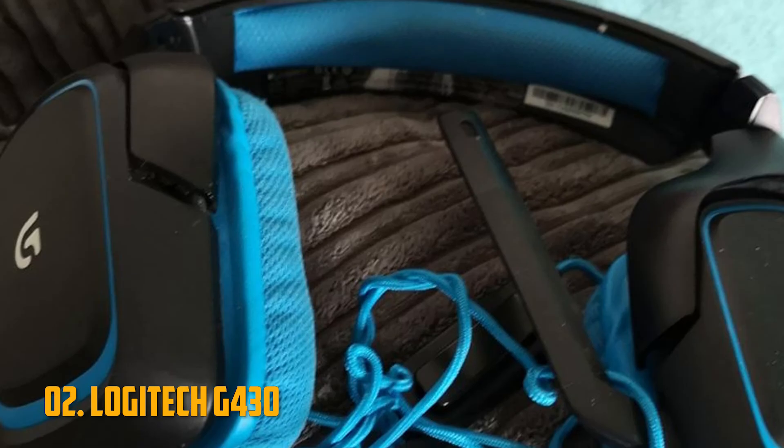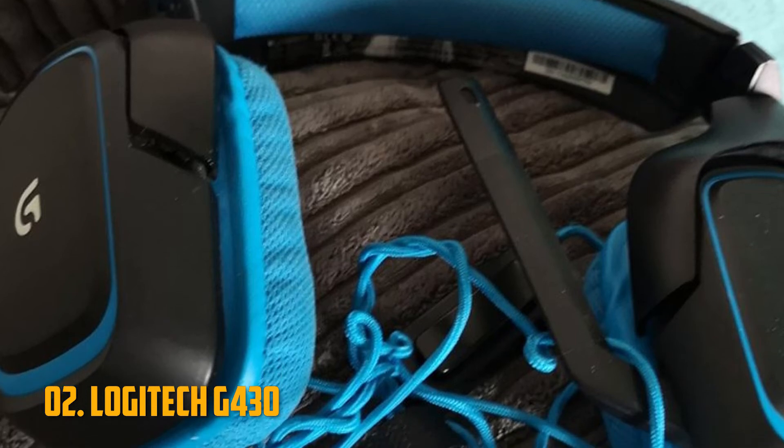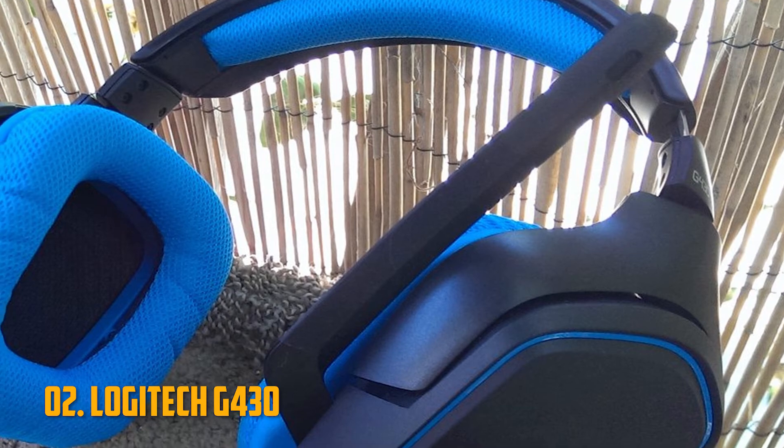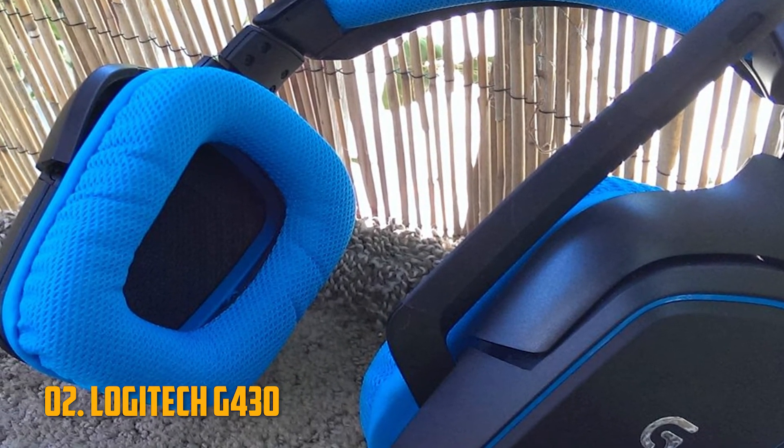The only issue with this headset is its lack of presets — the audio sounds decent, but there's a real lack of emphasis at both ends of the spectrum. As such, you'll have to adjust your equalizer to fit the game you're playing every time.